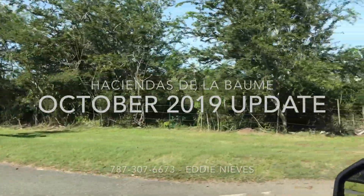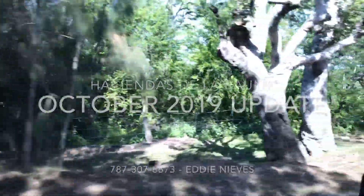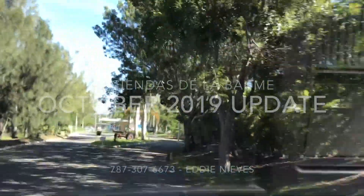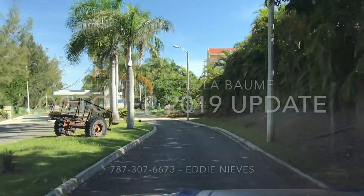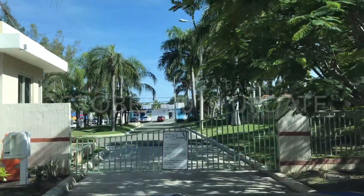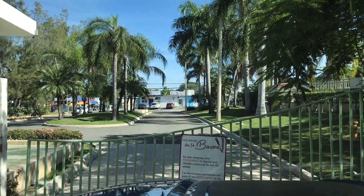EddieRealty.com, from Buckeye on Beach, Puerto Rico, 00622. Anytime you can call me — seven-eight-seven, three-oh-seven, six-six-seven-three. Just took five minutes to drive around the area and show you the actual conditions of the construction. Thank you, have a great day. Today is October 2019. Thank you, bye.